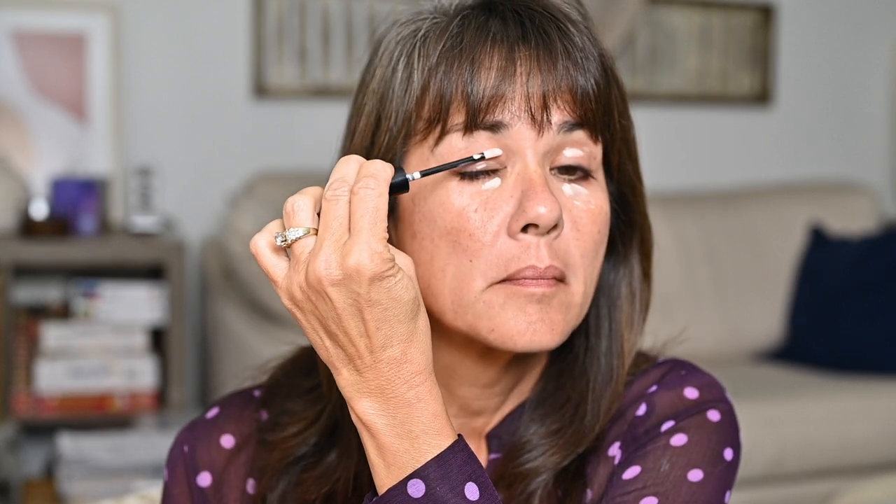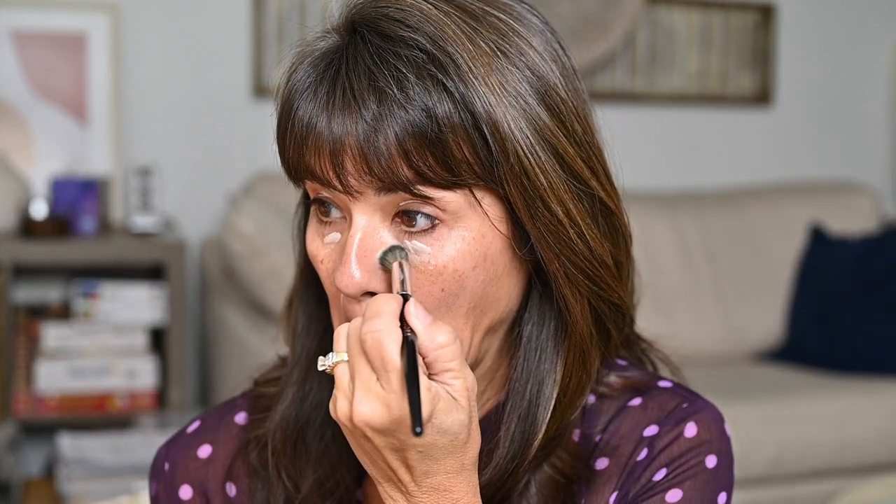If you are priming your eyes, put your eyelid primer underneath your eyes too. I like the Alter Ego eyeshadow base — it has a smoothing effect, dries down without drying out your skin, doesn't feel thick or heavy, but it really does work and holds your eyeshadow in place and also your concealer or foundation.